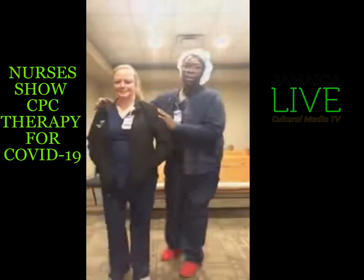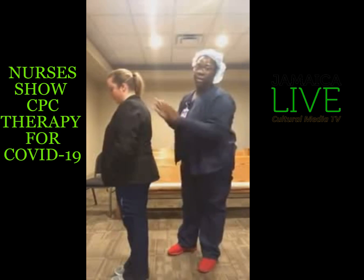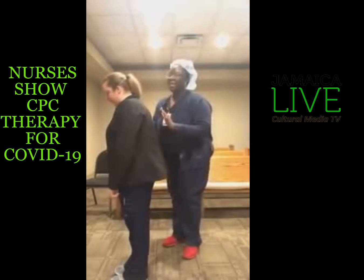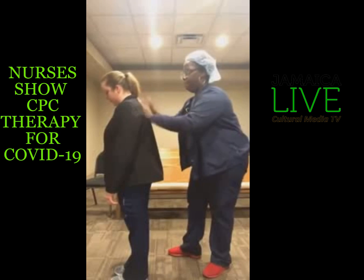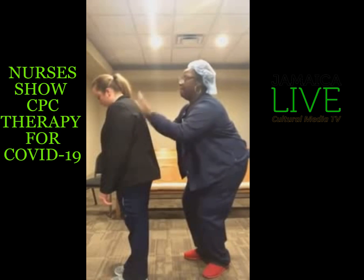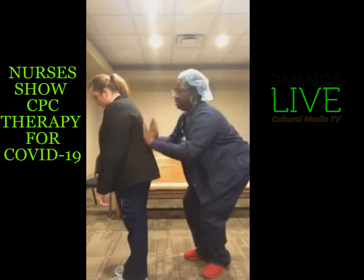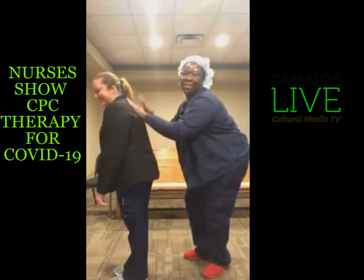We literally have beds that do this, but you can do it at home — and we are both COVID negative, so I can touch her for now. Just take your hands and tap up and down the back. It actually feels pretty good. She said it feels good.